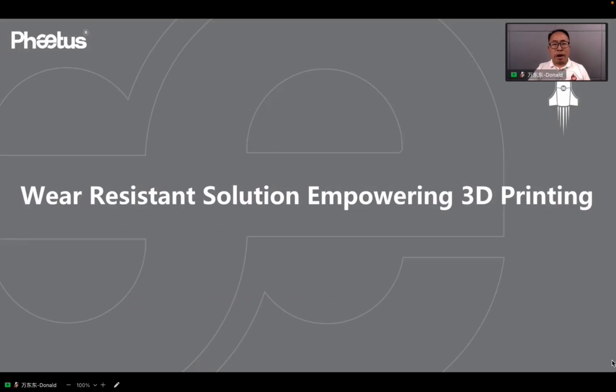Hello everyone, I'm Donald from FITUS. Today I'm glad to share technology together. The new technology focuses on the wear-resistant solution of 3D printing.